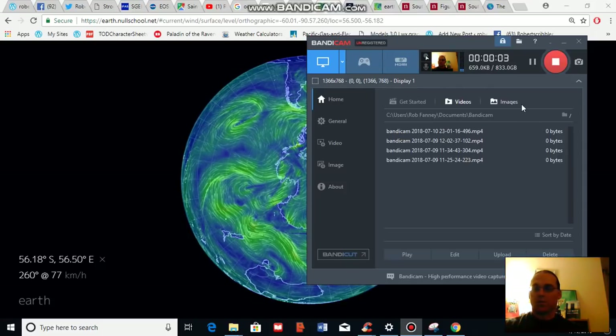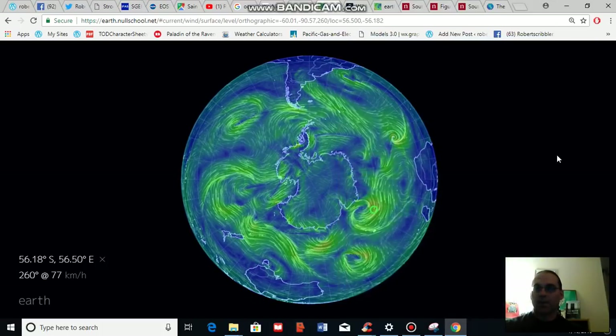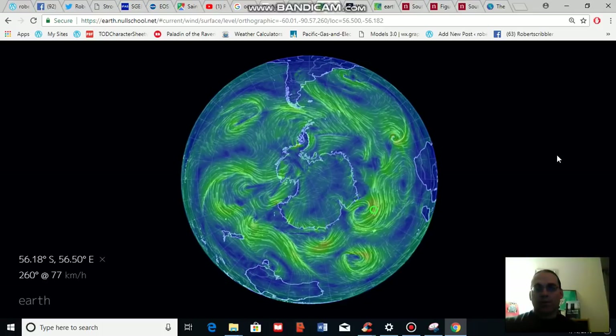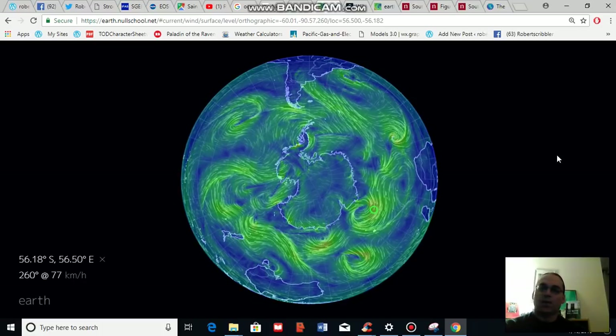Good evening. This is Robert Scribler. It is July 10th, 2018. Thank you for joining me for another one of our climate and clean energy video blogs.